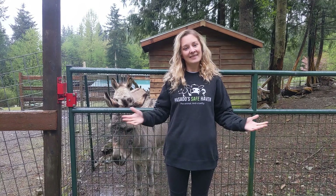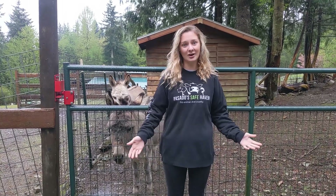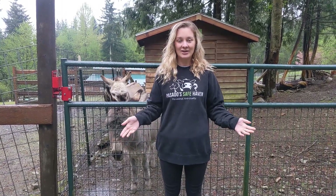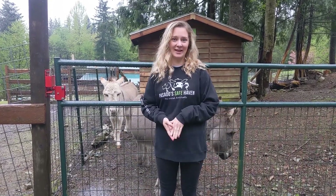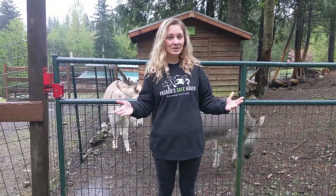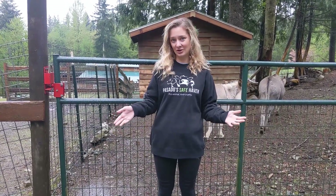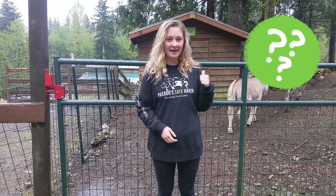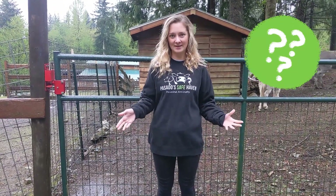Next up: donkeys. This is our donkey yard. In here we have two donkeys named Jacques and Olay. Jacques and Olay are two mini donkeys and they are best friends. The way donkeys show friendship can be really similar to how humans show friendship. So when we go inside, I want you to look for ways that Jacques and Olay show that they are best friends.